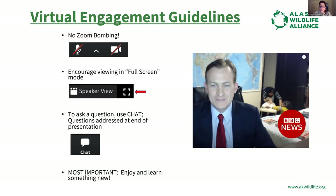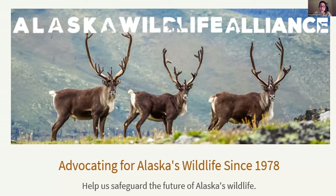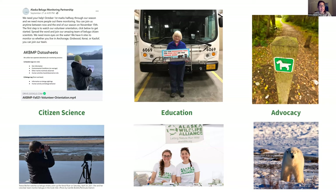We hope you have a good time, learn something new, and walk away feeling like you gained quite a bit from tonight. Thank you to our members — we have three chapters in Alaska: one out of Anchorage, one out of Southeast in Juneau, and one out of Kenai. Alaska Wildlife Alliance has been around since the 70s and we have three pillars: citizen science, education, and advocacy.